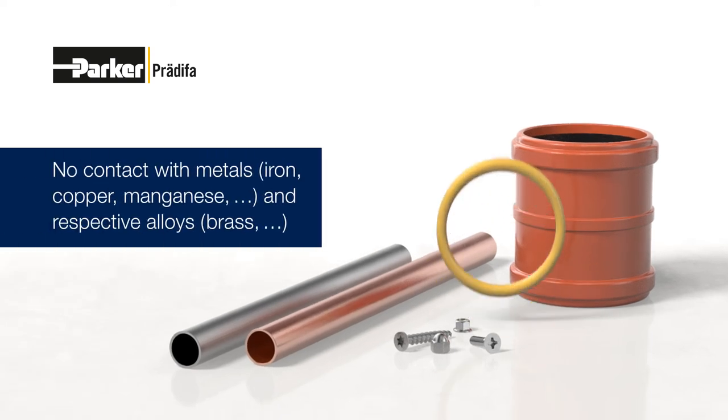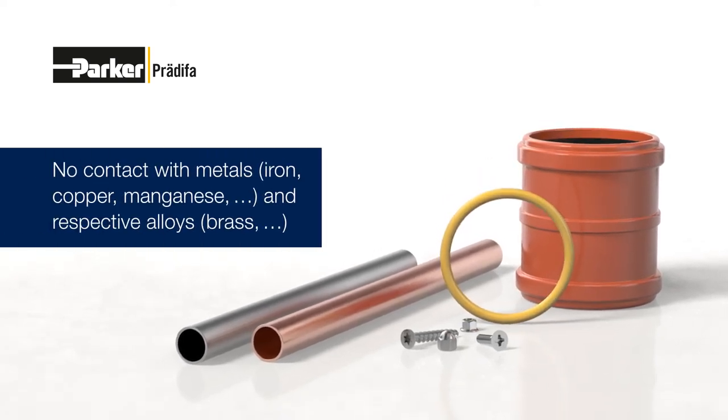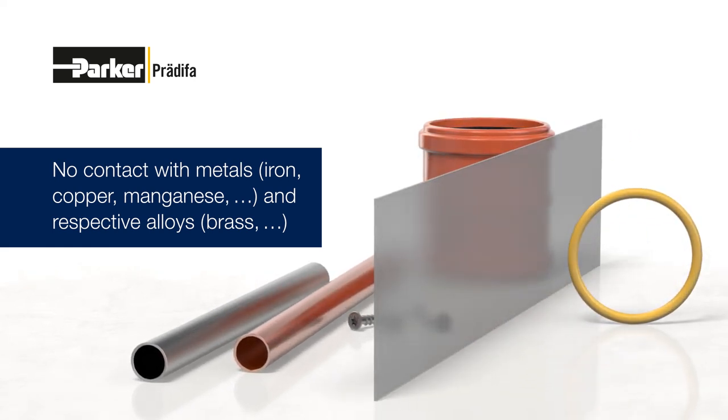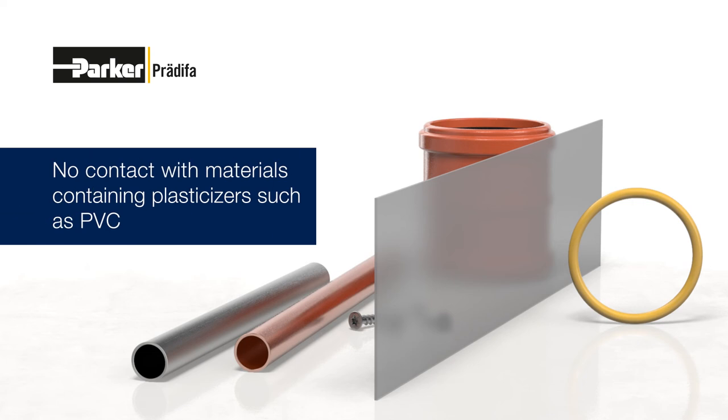Elastomer products should not come into contact with metals such as iron, copper and manganese as this may result in damage. The same applies to respective alloys such as brass and nonmetals. Contact with materials containing plasticizers such as PVC must be avoided.